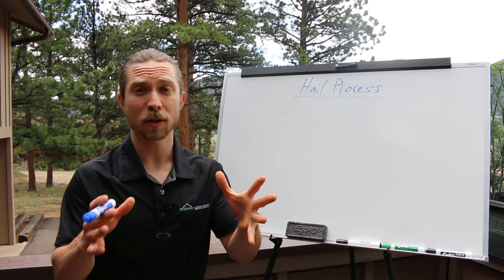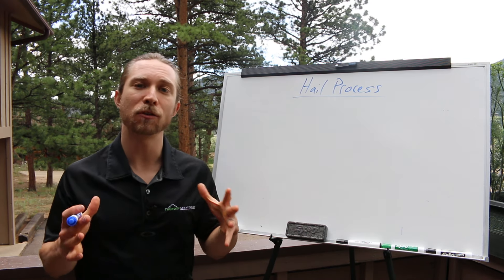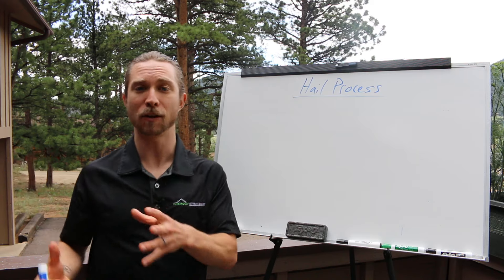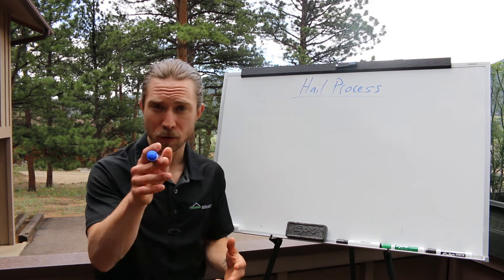Hey guys, Adam here, The Roof Strategist. Today we're going to talk about the hail process. This is specifically for new salesmen and roofing companies who are now trying to get into the hail process. I get this question a lot — how does it work? How do I go from selling retail to selling hail sales? And more importantly, if you're a new salesman, maybe you didn't get all the training you need and don't really understand the process start to finish — so this video is for you.